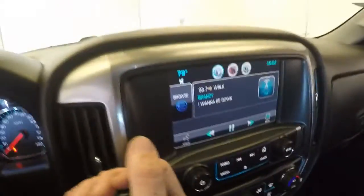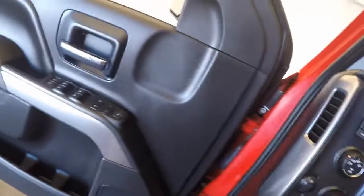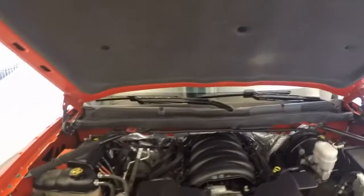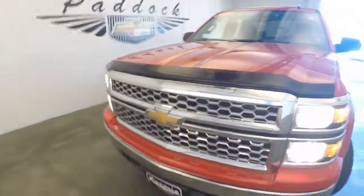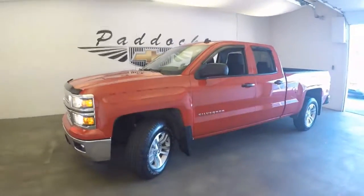It also has a rear view backup camera. And there's those nice wheels. That engine just takes away. Finish it off with a nice chrome grille. This is a 2014 Chevy Silverado 4x4.